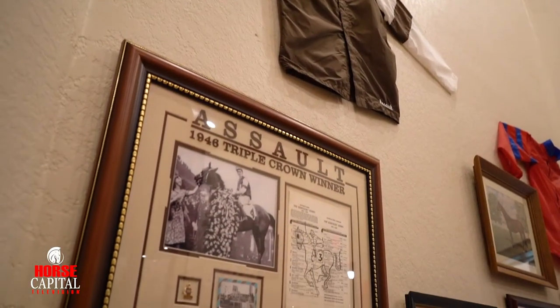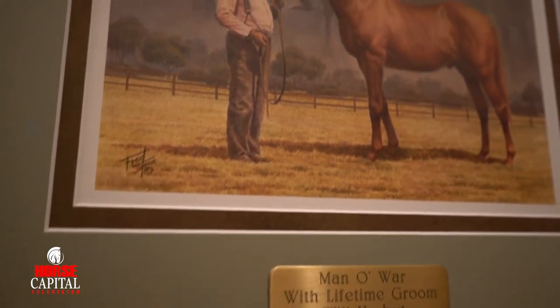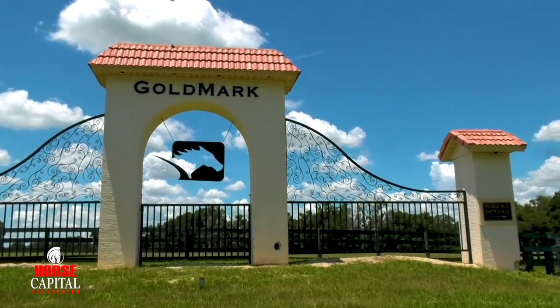I don't like to touch anything unless I'm doing it at the highest standards. So when I started putting the exhibits together, I wanted to do it at the highest level possible. When I touch something, I try to make it better. I believe I've accomplished a lot of that here at Goldmark Farm.